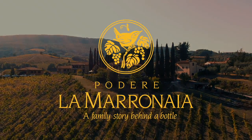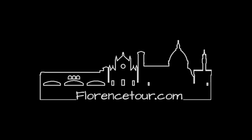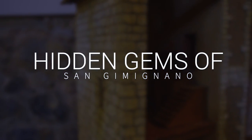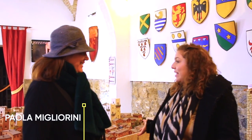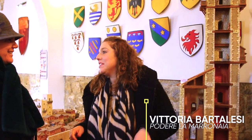Podere Lamaranaya — a family story behind a bottle. I've never been here; it's the first time for me. You know that I live in San Gimignano, but I'm imported.